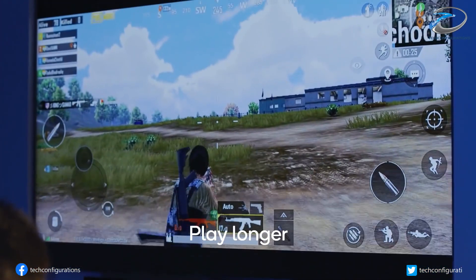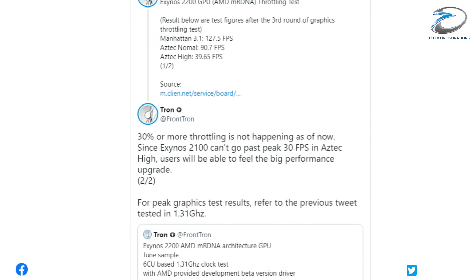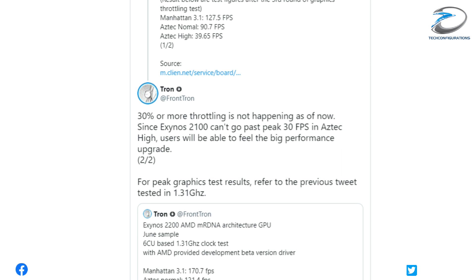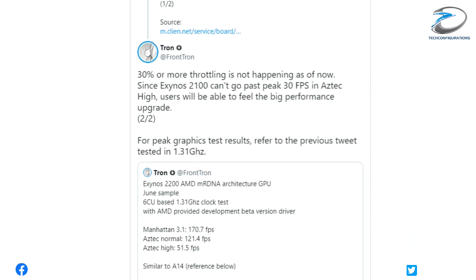This info comes from the popular leakster Frontron, who revealed a series of benchmark scores of the Exynos 2200 and its MRDNA GPU, which still shows weakness in sustained performance.